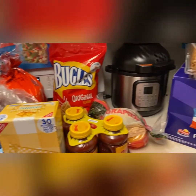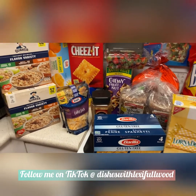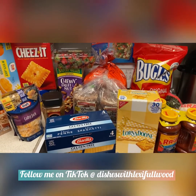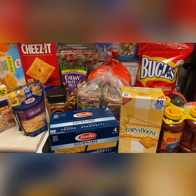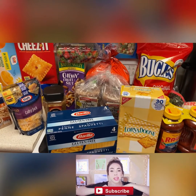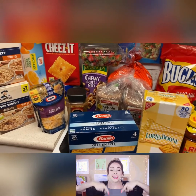Of course I also have my meats. Alright guys, I hope you enjoyed this BJ's grocery haul. If you'd like to see more grocery hauls by Dishes with Lexi Fullwood, go ahead and give me a thumbs up, leave a comment down below, and if you're not a subscriber go ahead and subscribe to the channel. I enjoyed you guys — I hope you also enjoy watching. Thank you, see you guys next time!